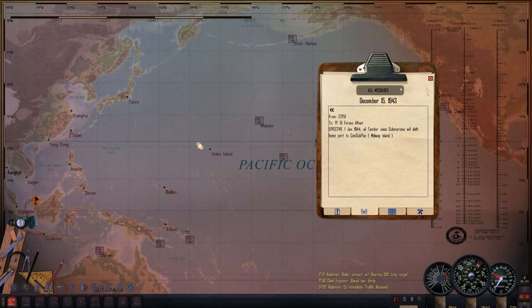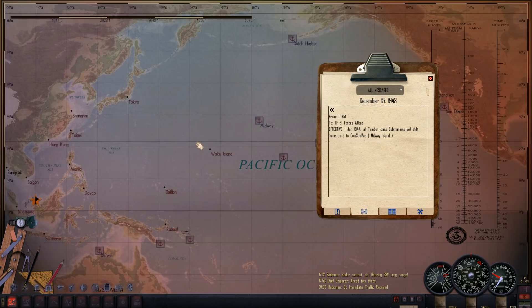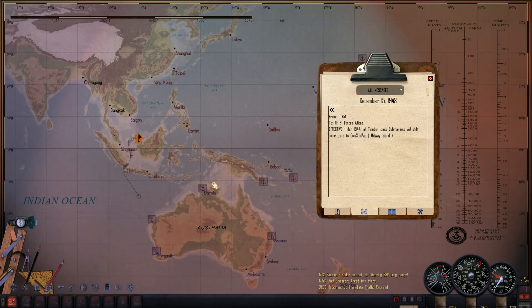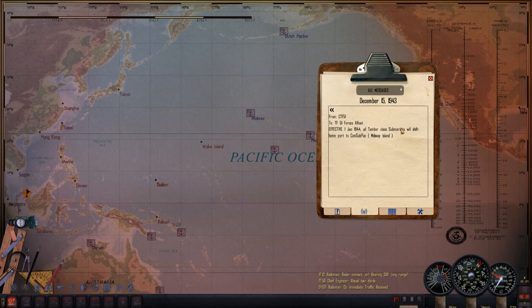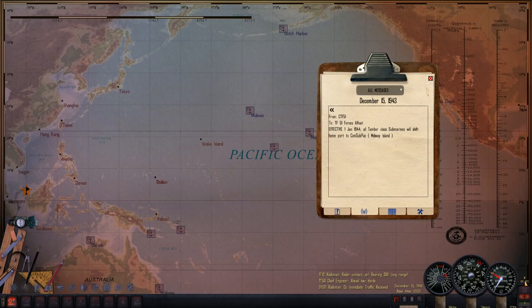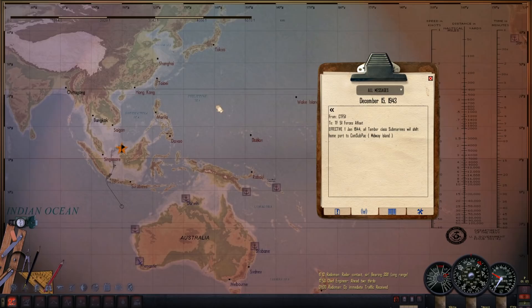Reading it, it seems American submarines switched ports from Australia to Pearl and Midway quite frequently — they were all around and everywhere. So I think it would be quite a bit of fun. This gives me a good reason. I wonder if this will update January 1st; I suspect it will. We have about 15-16 days left. Just a brief update on that and I will continue onward.